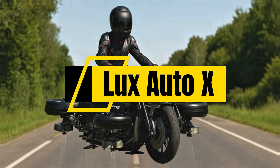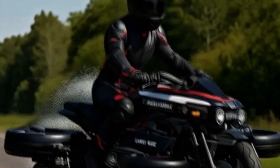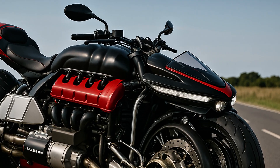Welcome back to Lux Auto X. Today we're stepping into the future. Literally, you're looking at one of the wildest machines ever built — the Lazarus LMV 496, a flying motorcycle. And no, this isn't science fiction.